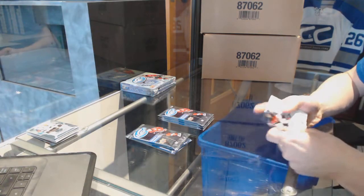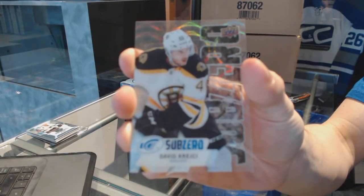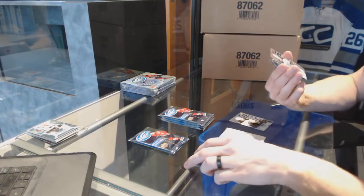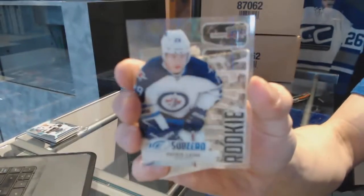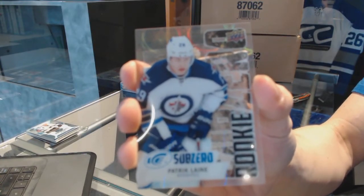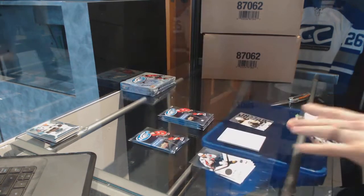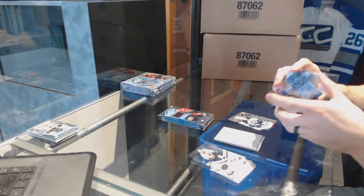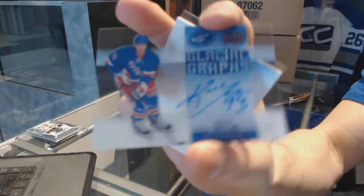We've got a Sub-Zero of David Krejci. We've got a Sub-Zero rookie — Patrick Laine. Hey, this is a big set too, so this is going to be a pretty good hit. We've got a 15-16 Glacial Graphs, Keith Yandle.